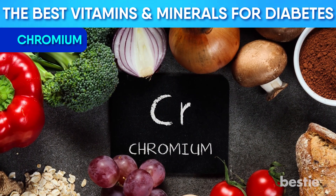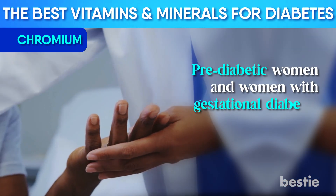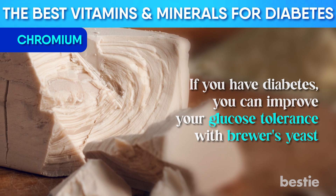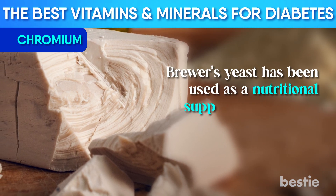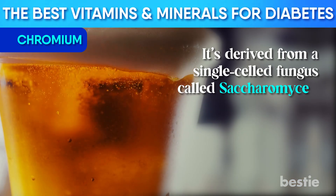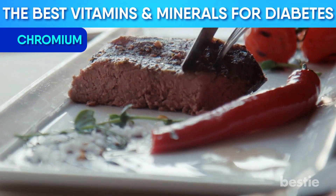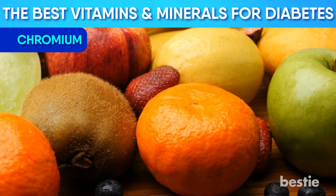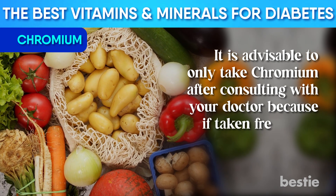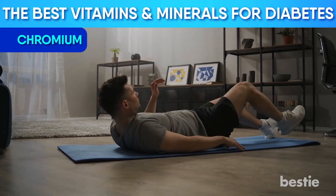Chromium is a crucial nutrient in the body's fight against diabetes. Pre-diabetic women and women with gastrointestinal diabetes benefit from adding chromium to their diet. If you have diabetes, you can improve your glucose tolerance with brewer's yeast, which has been used as a nutritional supplement for years. It's derived from a single-celled fungus called saccharomyces, and it lowers fasting glucose levels, cuts cholesterol, and decreases insulin levels. For natural chromium, eat more meat, fruits, fish, rye bread, and vegetables. It is advisable to only take chromium after consulting with your doctor, as frequent use may cause side effects on the kidneys. Exercise also increases the concentration of tissue chromium.